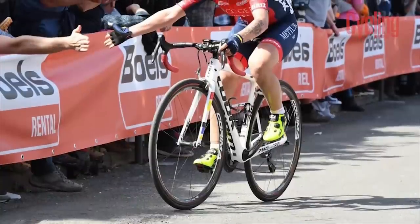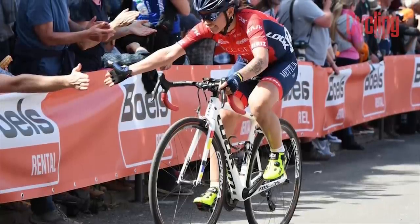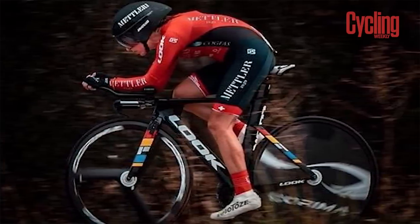We're expecting to see the team on board the Look 785 Huez RS with SRAM componentry, Karima wheels and Selle San Marco saddles. Like the team, Look are venturing into the Women's World Tour for the first time and will hope to deliver the Swiss squad to victory.